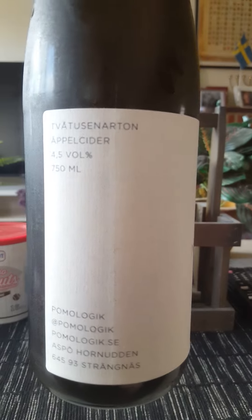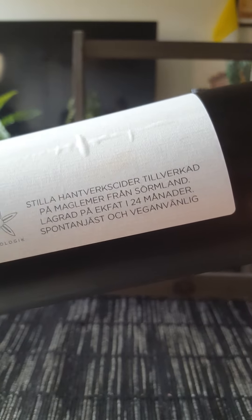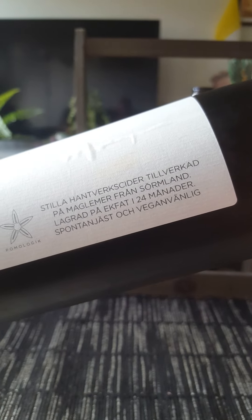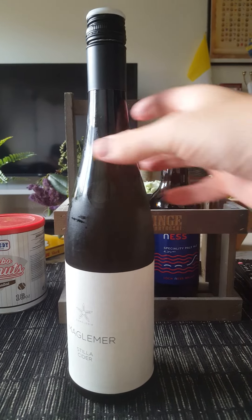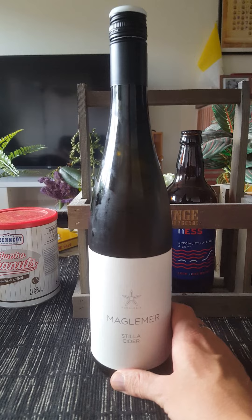It's a still cider clocking in at 4.5% ABV in a big 750 milliliter bottle — this is the 2018 edition, plain white label. They say still craft cider made out of Maglemere apples from the Sömland region of Sweden, barrel aged for 24 months, spontaneously fermented, and vegan friendly. You can see a lovely chill haze on the bottle. There's the cap — Swedish flag and everything. It's a twist top, not the usual French style cider with the wooden cork and birdcage.